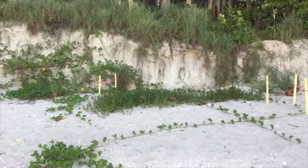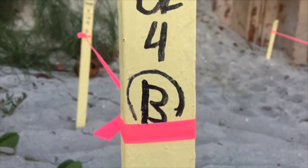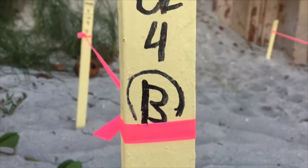Nests are checked daily to monitor for signs of depredation or washouts from high tides and storms. Barring any issues, hatchlings should be ready to emerge from their nests in about 60 days on average.